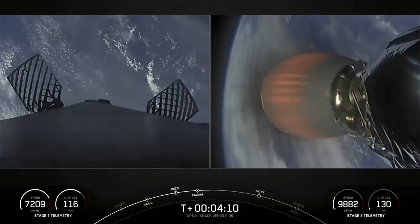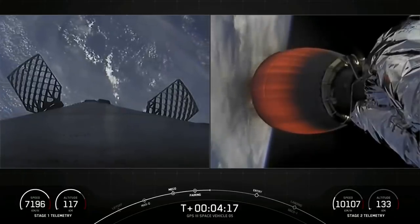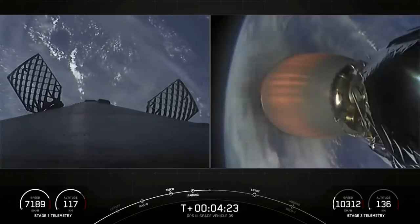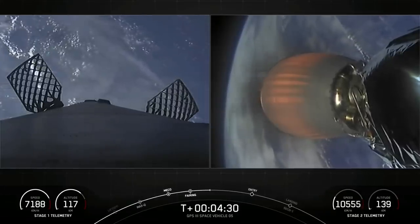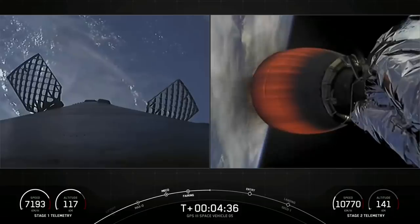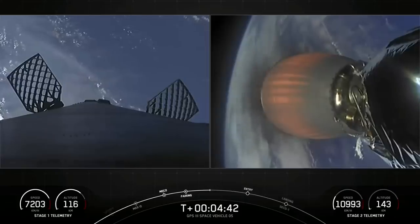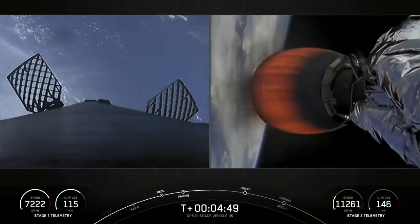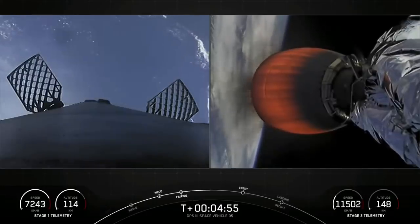Currently, Falcon 9 second stage is heading northeast along the U.S. coast. We are sending telemetry down through the SpaceX Bermuda ground station. Both vehicles continue to follow nominal trajectory. As we pass four minutes and 20 seconds into flight, all systems are go. Acquisition of signal Bermuda, as Falcon 9 carries GPS into space. It's T-plus four minutes and 45 seconds and we are currently in the first of two planned MVAC burns for satellite deployment.